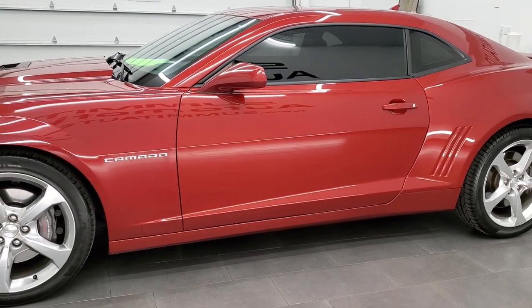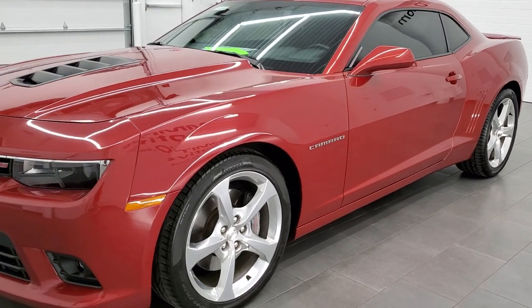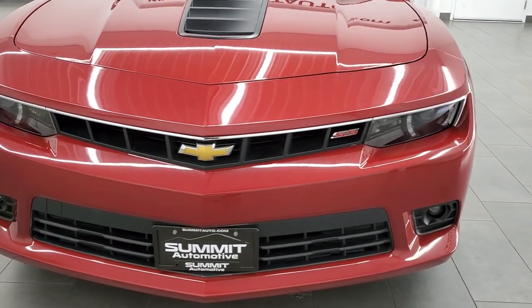This car has been fully safetied and inspected by our service shop per the state of Wisconsin inspection process, has a fresh oil and filter change. All the fluids have been checked and topped off and this car is 100% ready to go.